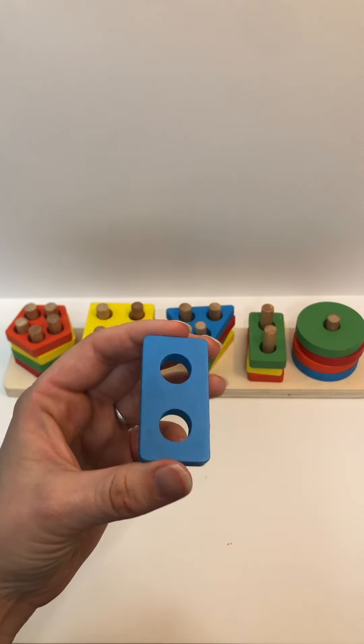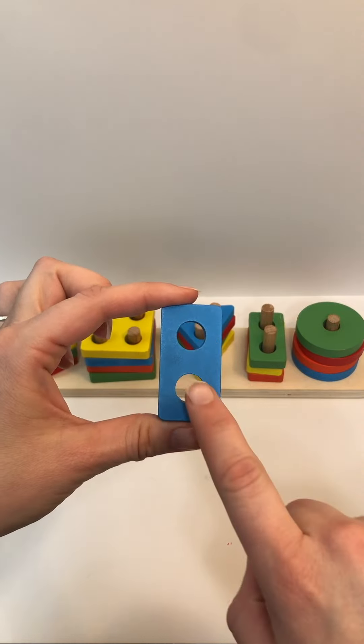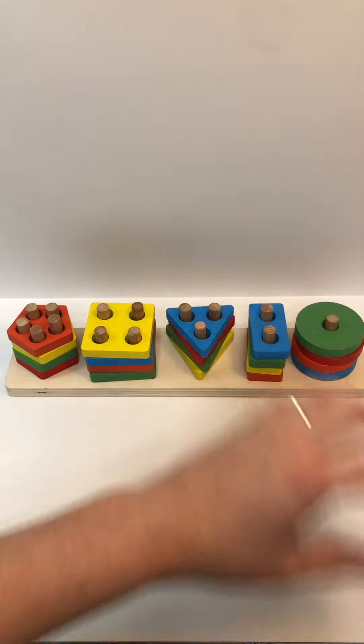Color? Blue. Shape? Rectangle. Holes? One, two. And where does this one go? That's right — on top of the green rectangle.